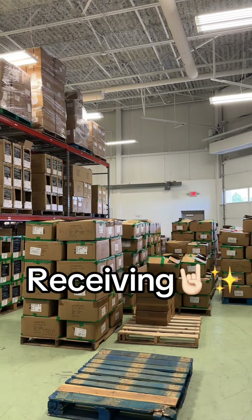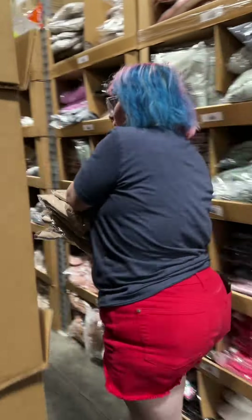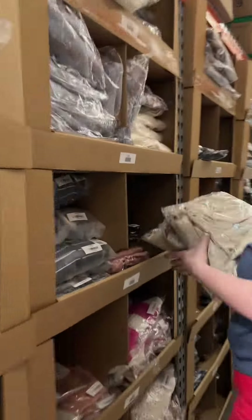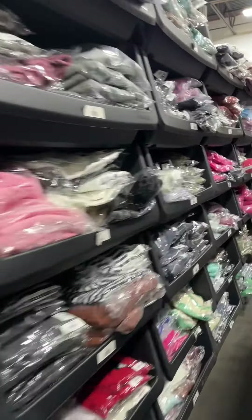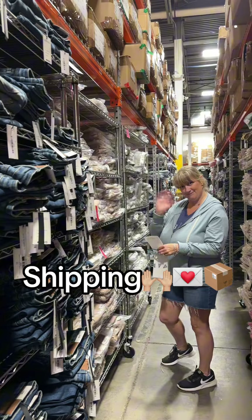This is where everything comes in. All of the lovely items come through those doors. Our teams sort it, SKU it, and then the item is going to find its new home on a shelf or in a bin until you guys order it. We know where everything is located — it's all individually sorted.